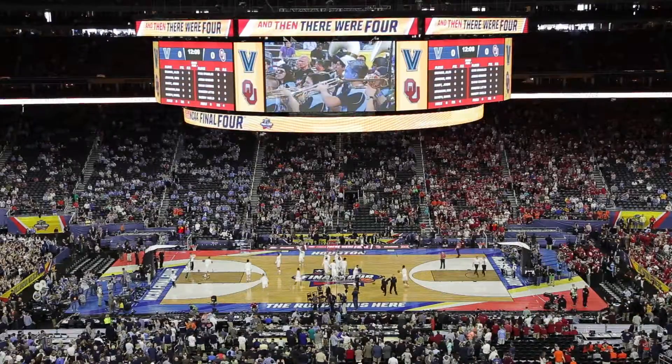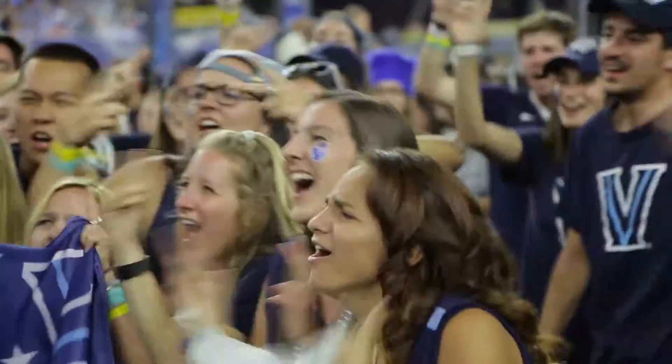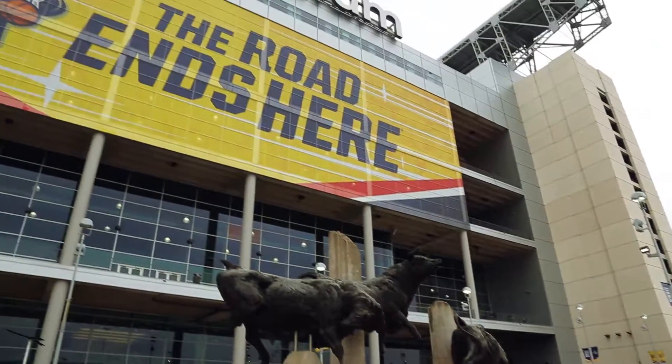NCAA came to us for a fan engagement experience that energized the 80,000 attendees inside NRG Stadium here in Houston, Texas.